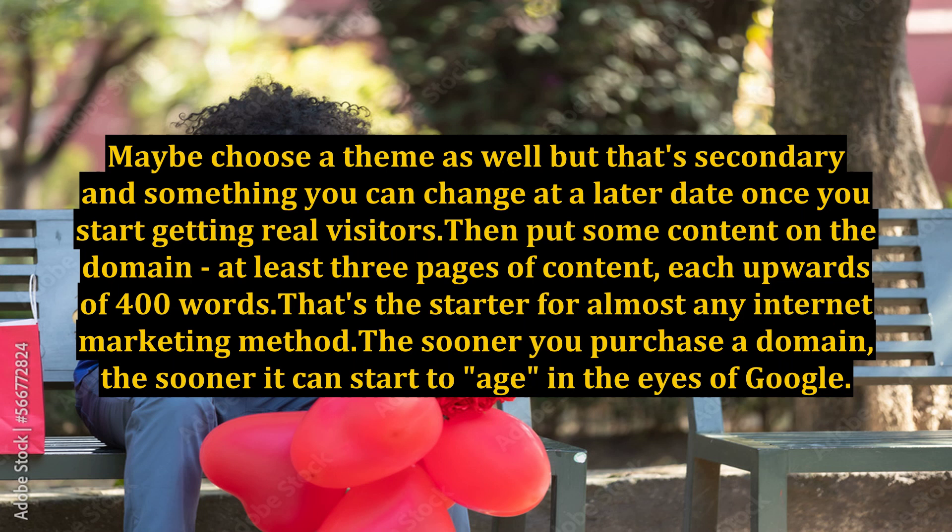Then put some content on the domain — at least 3 pages of content, each upwards of 400 words. That's the starter for almost any internet marketing method. The sooner you purchase a domain, the sooner it can start to age in the eyes of Google.